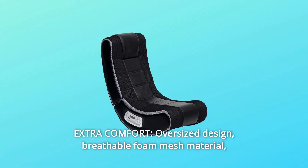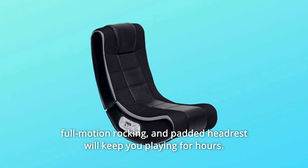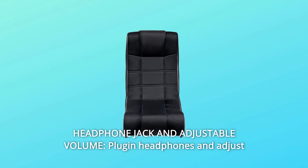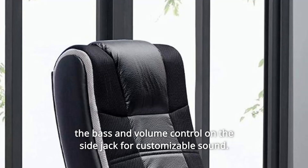Number 3: Extra Comfort — oversized design, breathable foam mesh material, full motion rocking, and padded headrest will keep you playing for hours. Number 4: Headphone Jack and Adjustable Volume — plug in headphones and adjust the bass and volume control on the side jack for customizable sound.